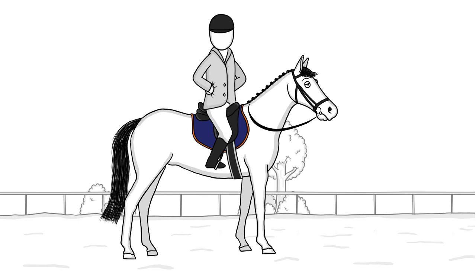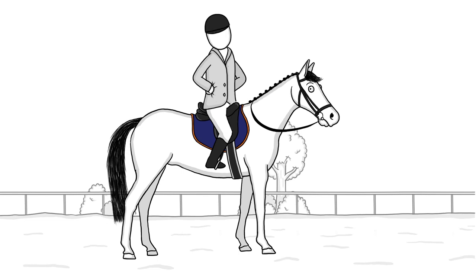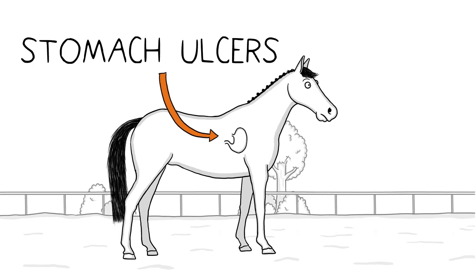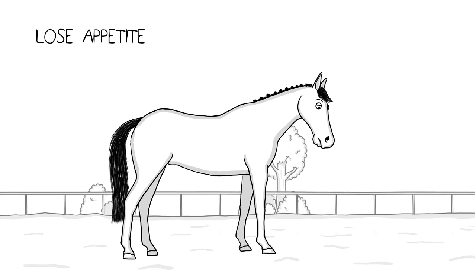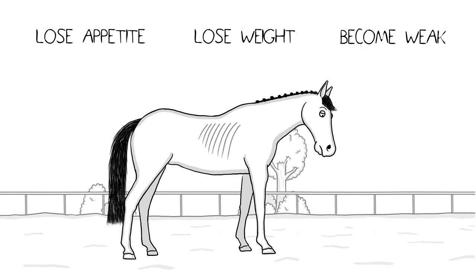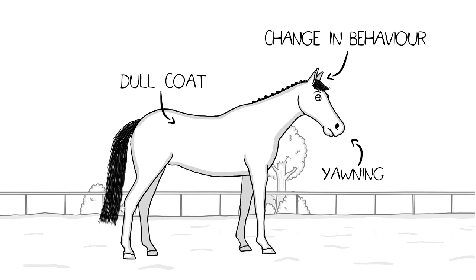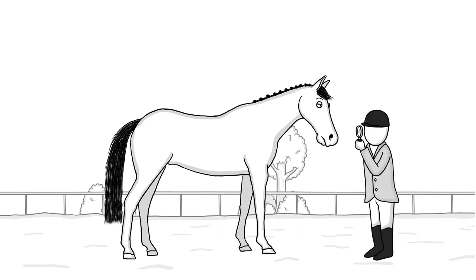Many active horses suffer from something you can't see: stomach ulcers. These are small wounds on the stomach wall that can be really uncomfortable. Your horse can lose appetite, lose weight, and become weak. And the thing is, symptoms of stomach ulcers are vague. It's difficult to spot if a horse even has them.